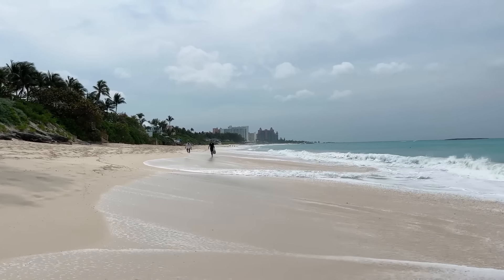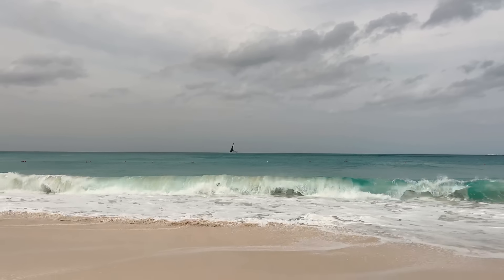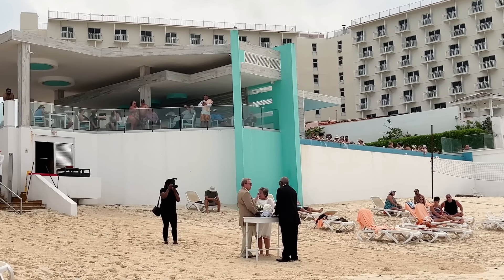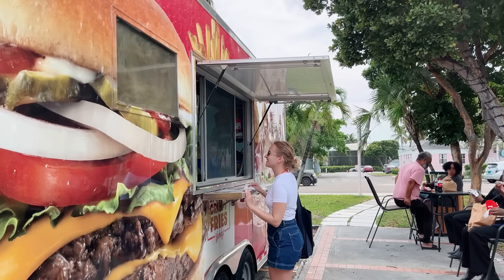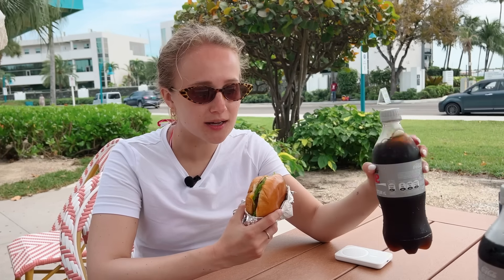After a few hours at the beach we were hungry, and now came the challenge of finding some affordable food in probably the most expensive place on the whole island. It seems the cheapest place to eat was actually a Wendy's truck. A cola, potatoes, and one burger cost us 12 dollars. By the way, it was the first time there were no taxes — because every time we'd been eating out or buying food they take a 10% tax here. Bon appétit!